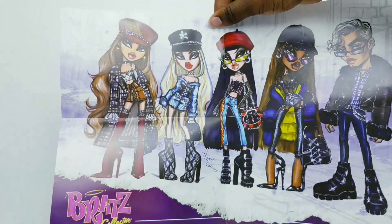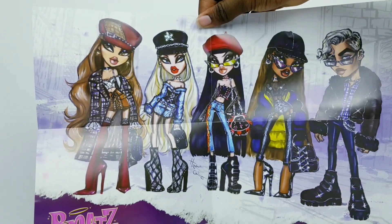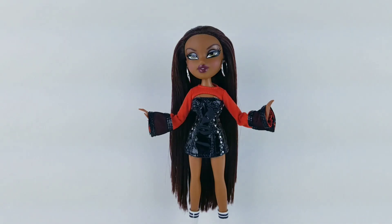With every doll you buy, it does come with a poster packaged on the inside of the box of the dolls in their first outfits. I love this — probably on the back I would have liked to see them in their secondary outfits, or a second poster included, but either way this is going up on my wall.